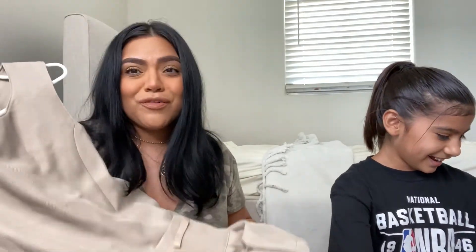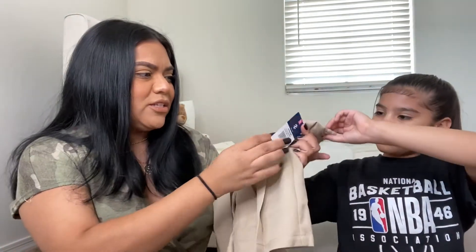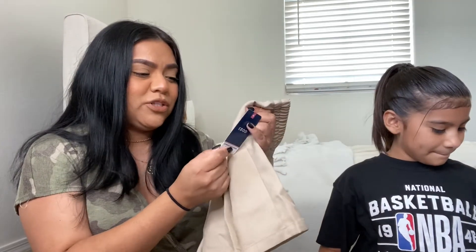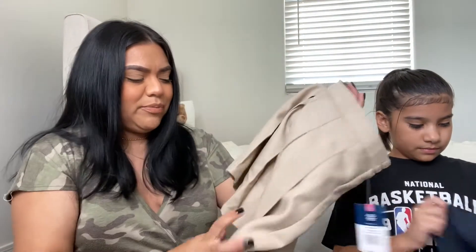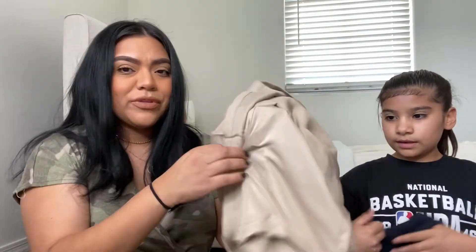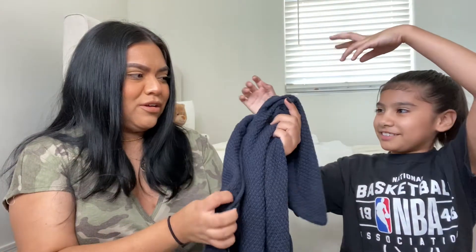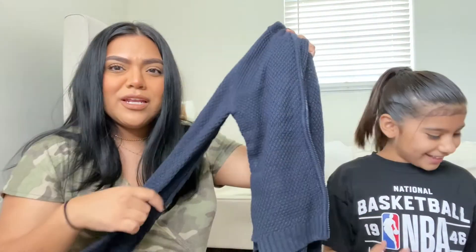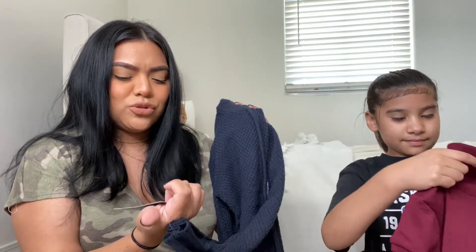She also got an Izod uniform skirt in size 10 — it's really cute and has built-in shorts underneath, which is perfect. And then there's an Izod uniform hoodie that matches all of her uniforms. It was listed at $36 but we didn't pay that — it was on sale with an additional 20% off.